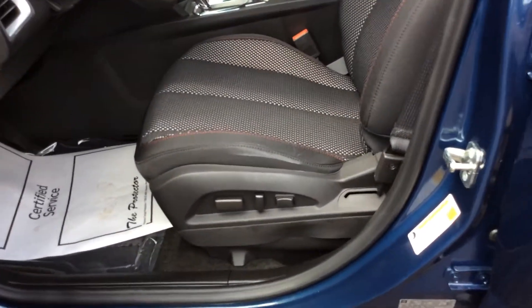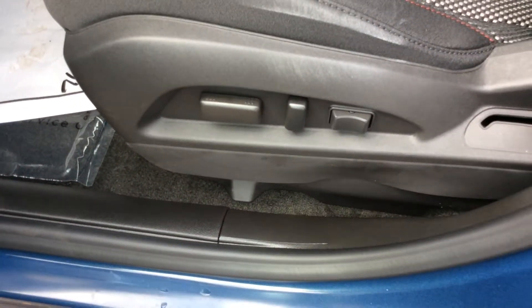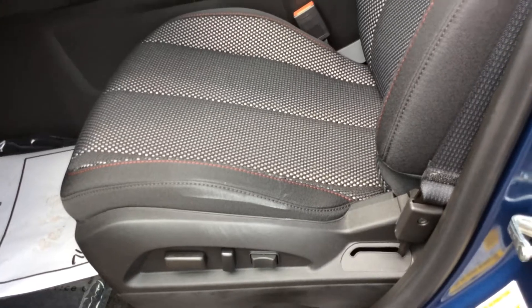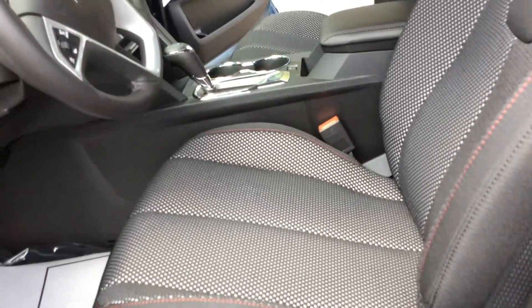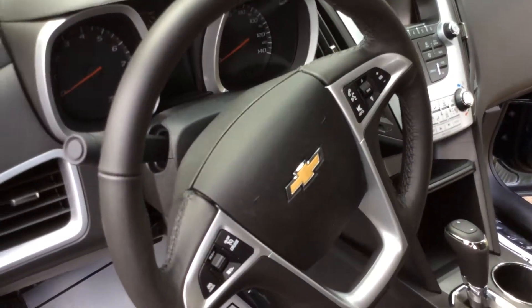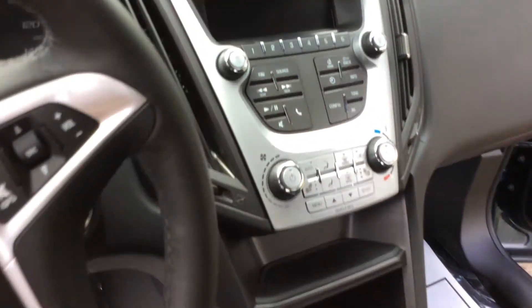Now being that this is an LT version, one of the things you get is a fully powered driver's seat. You also get remote start from the key fob, heated seats, a leather-wrapped steering wheel, and heated outside mirrors.